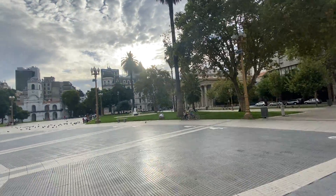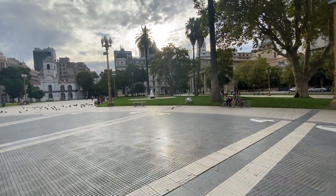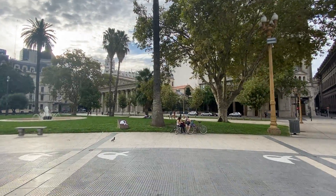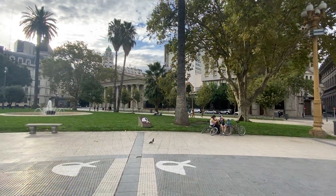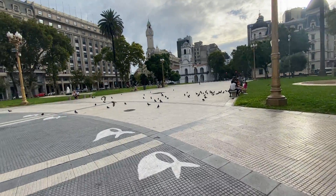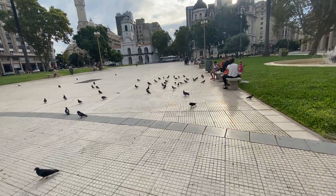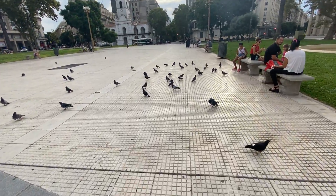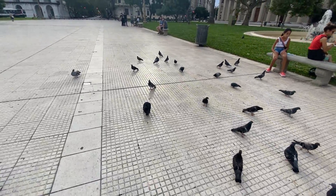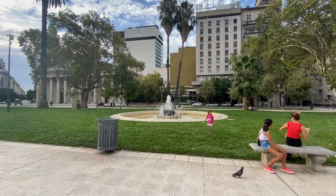Not too far from the Pink House, on the other side of Plaza de Mayo, you're going to have the Cathedral of Buenos Aires right over here. It's not open because of COVID — hate that — it's probably very beautiful inside. Watch these pigeons go when I walk; they're probably going to attack me.